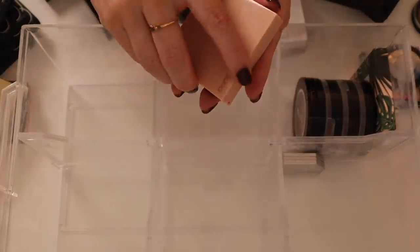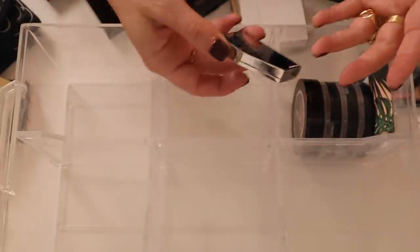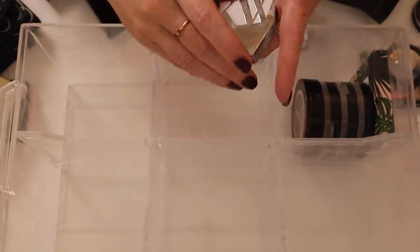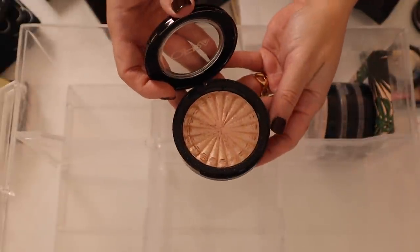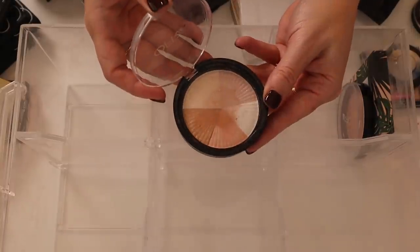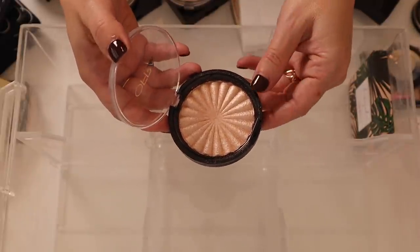Here's a Persona Cali Glow Highlighter in Zuma — gorgeous. I have a bunch of OFRA highlights: Glow Goals, Rodeo Drive — which I think is my favorite, with a little peachiness — Beverly Hills, and Blissful. The OFRA highlighters are just hands down the brightest, most metallic highlighters I have in my collection.